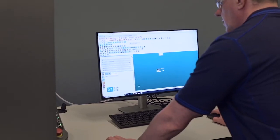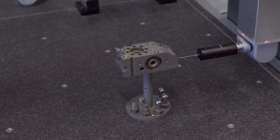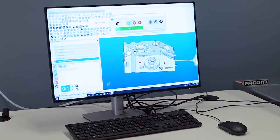Our flagship Hexagon Global Light CNC-CMM is the first machine of its kind in Scotland. It's the most accurate of all three and has a one metre table capacity.